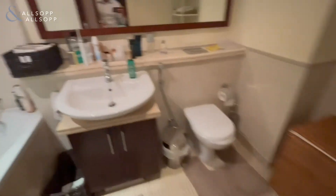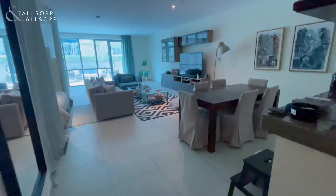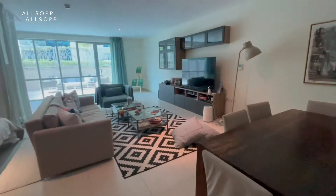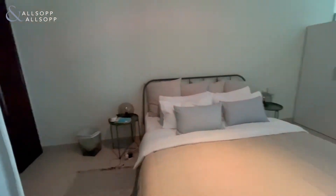The property is nearly 1,250 square feet. Good-size bathroom with a bathtub and shower, big living area, and a good-size bedroom with plenty of storage as well.